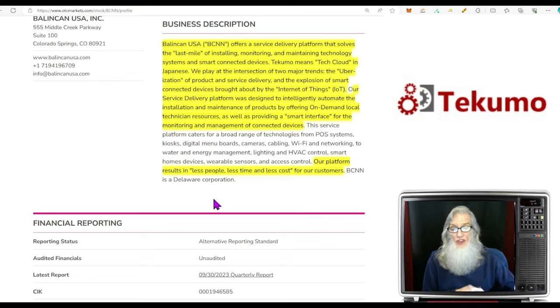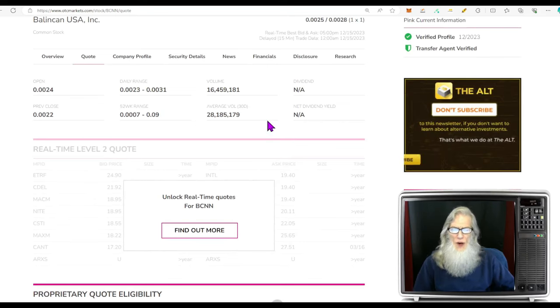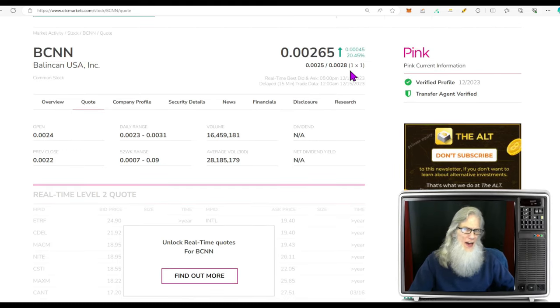Their new subsidiary Ticamo — which means 'tech cloud' in Japanese — plays at the intersection of two major trends: the urbanization of product and service delivery, and the explosion of smart connected devices brought about by the Internet of Things. Their platform intelligently automates installation and maintenance by offering on-demand local technician resources and a smart interface for monitoring and managing connected devices. So they deliver, install, and then monitor the device for good health — resulting in less people, less time, and less cost for customers. Relative volume dropped from 28 million down to 16 million shares today, yet she still took gains.